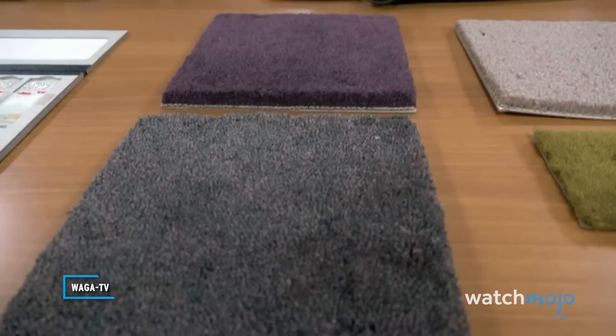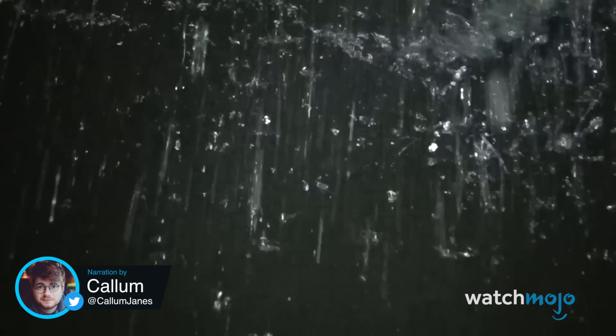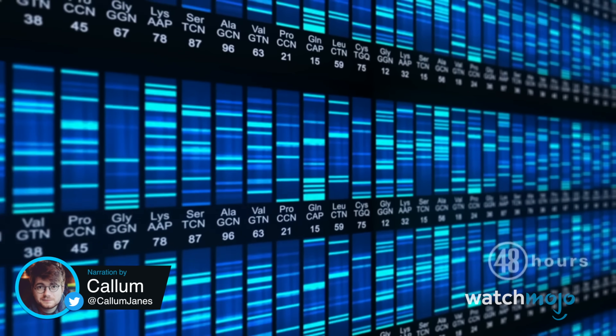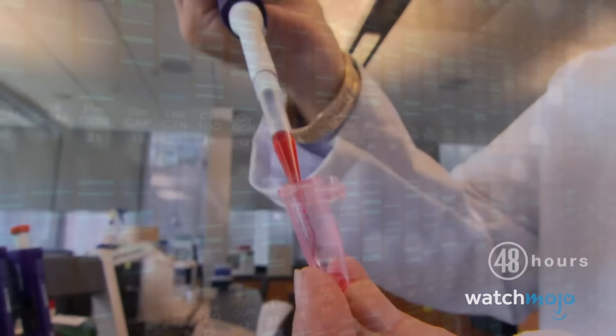This evidence had a big impact on the jury. Fibers, scientific, direct scientific evidence doesn't lie. It holds up under cross-examination. Welcome to WatchMojo, and today we're counting down our picks for the top 10 scientific advancements that solved major crimes.